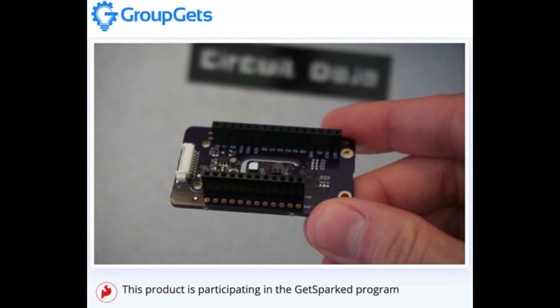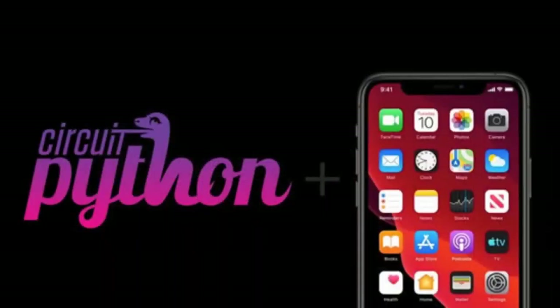We have an update on coding for CircuitPython on iOS. iOS 13.1 — there's been a new update every day since it came out. If you want to use your iOS device, specifically an iPad, it's like a computer — you can do that, and it's super cool.